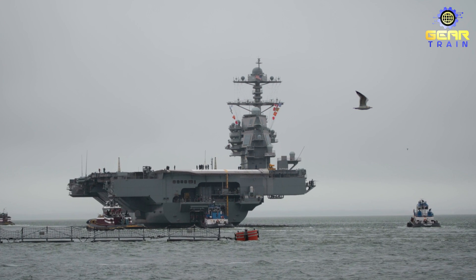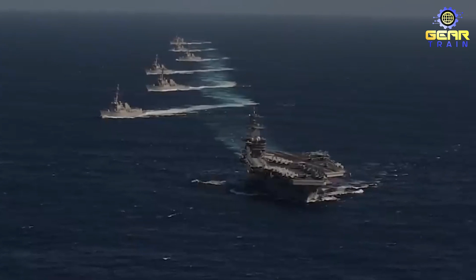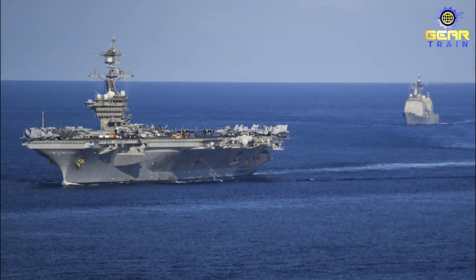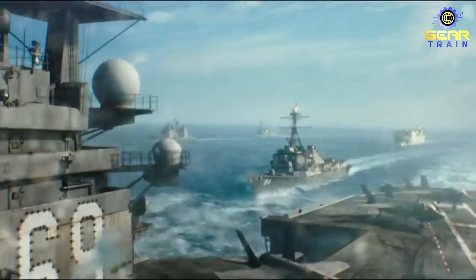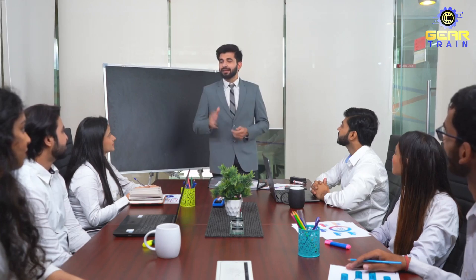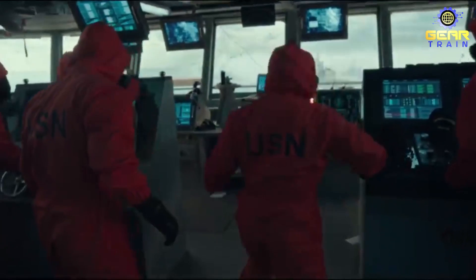While the Gerald R. Ford-class carrier has many impressive features and capabilities, it has also faced criticism and controversy, particularly in regards to its cost and technical challenges. One of the most significant criticisms is its cost — described as one of the most expensive weapons systems ever built, at an estimated cost of over $13 billion per ship. Critics argue that this high cost is unsustainable given the competing demands for defense spending. In response, the Navy has emphasized the long-term value of the carrier and taken steps to address technical challenges, including issues with the advanced electromagnetic catapult system.